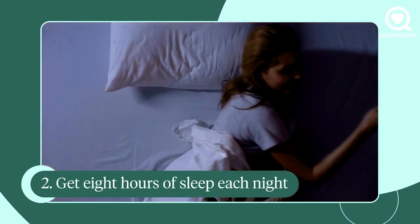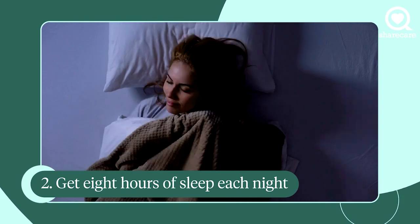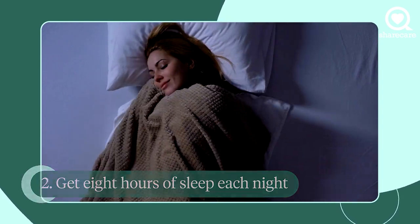Number two, it is adequate sleep. That means eight hours of sleep a night, because your body actually produces growth hormone in the first hour of restful sleep.